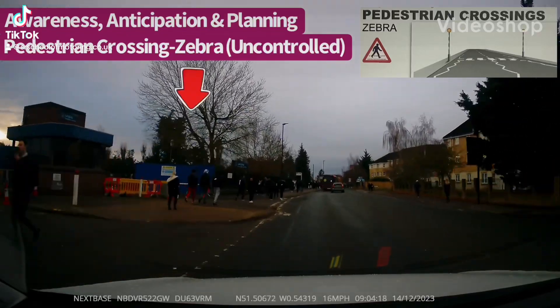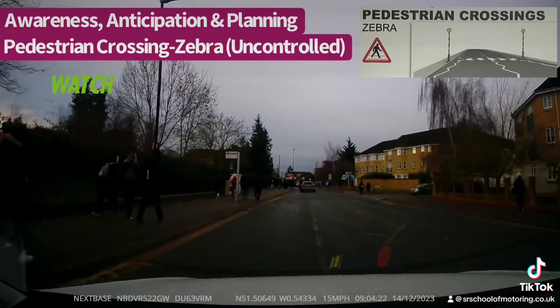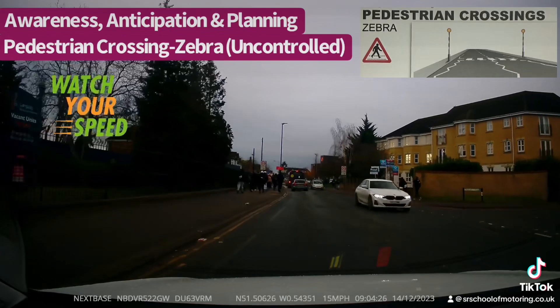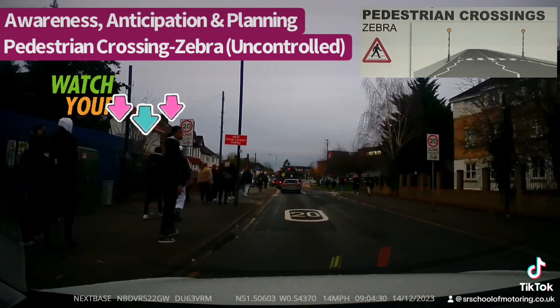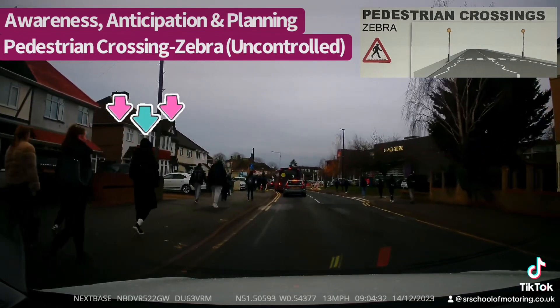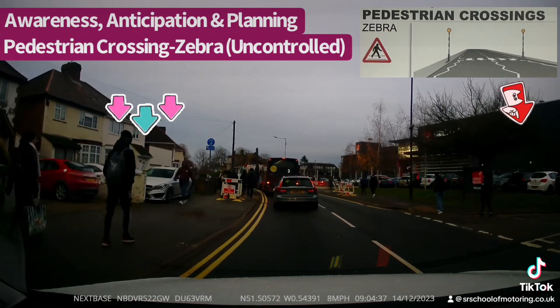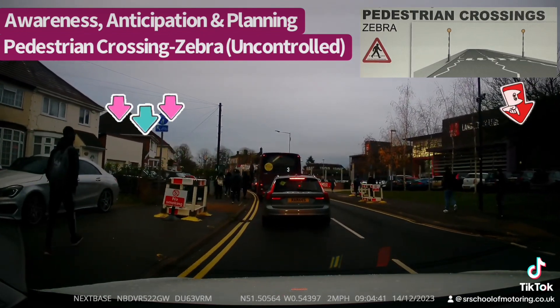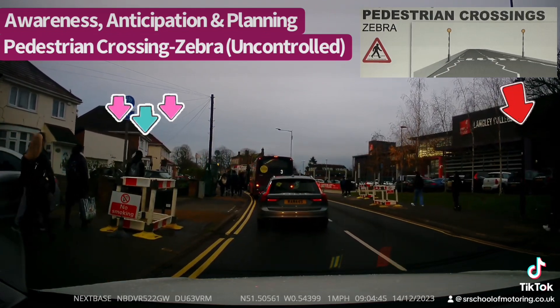Hi all, we're covering another example of how people actually fail the test — pedestrian zebra crossings. On this occasion we can see many people on the footpath, so reduce your speed and check your mirrors early. Look well ahead identifying the zebra crossing with the flashing amber lights, zigzag lines, and black and white panels.